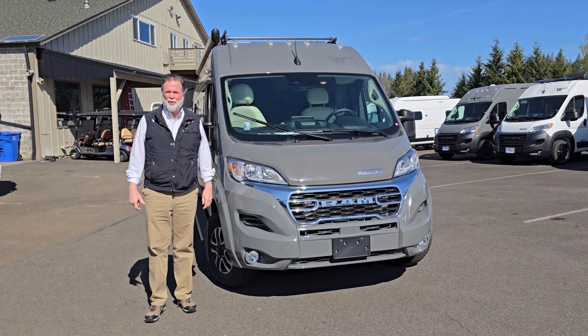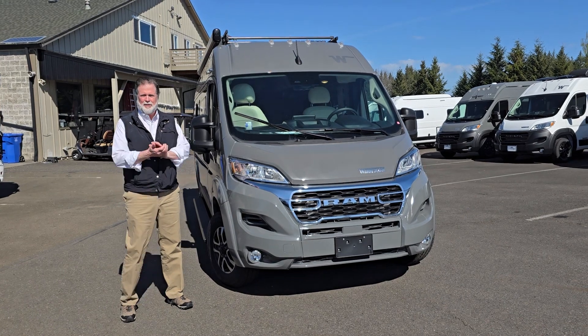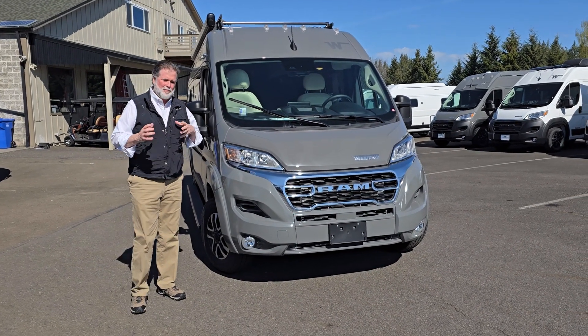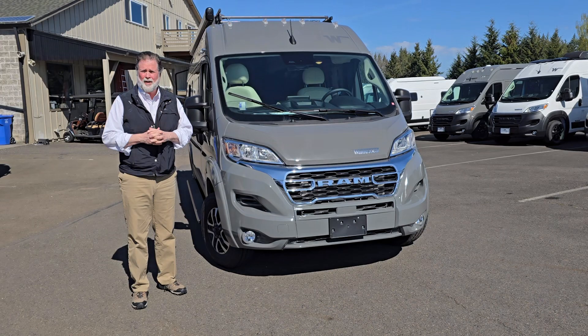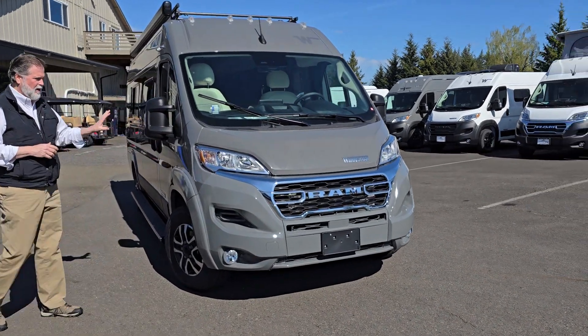Hi folks, I'm Rod with Johnson RV. We're here in Sandy, Oregon just outside of Portland, and real excited to be able to talk to you about this new arrival. This is the Trovato from Winnebago and we just brought the line in. This is a 2024 in a nice new gray color.